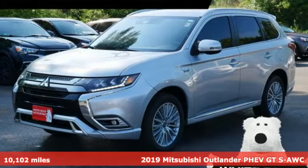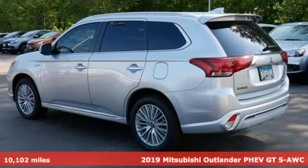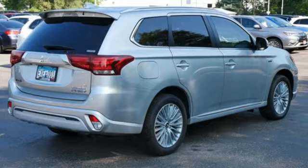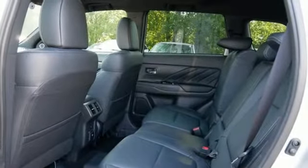It's a 2019 Mitsubishi Outlander PHEV. Expect nothing short of greatness in this smart, stylish, and eco-friendly crossover utility vehicle. You'll look forward to every drive with features like these.